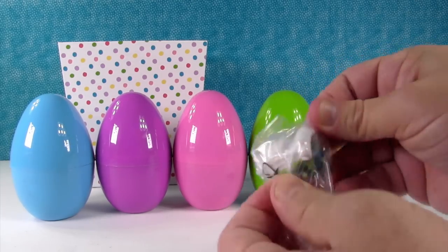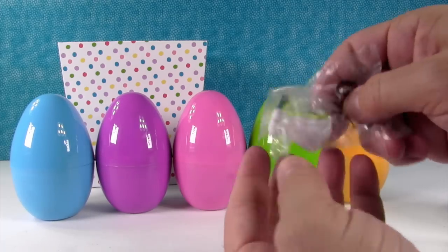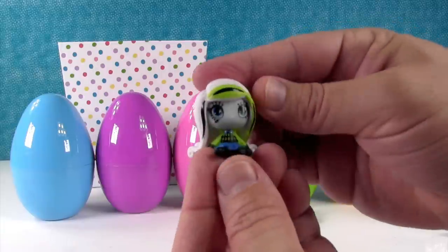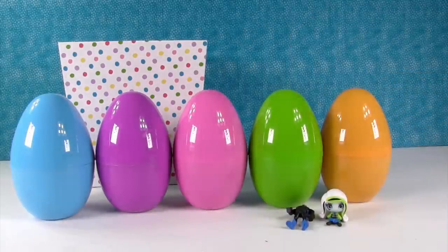Boy, this plastic is really on there tight. I couldn't get it open. Finally — there we go. Let me see her. Yep, she's Circus Ghoul Frankie. Oh, she's so cute. She's awesome.